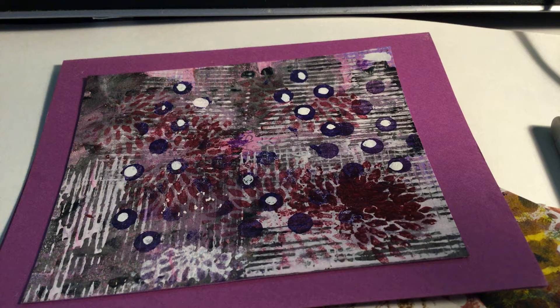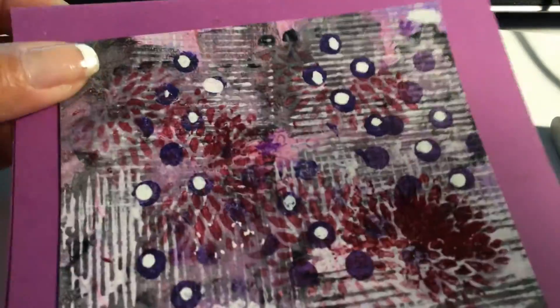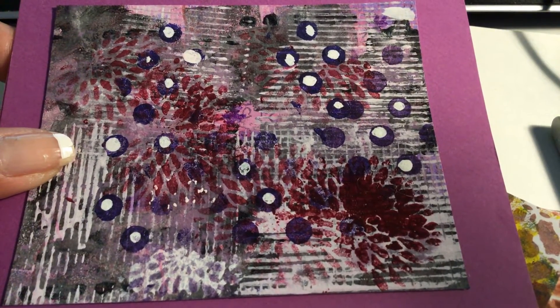Hi everyone, this is Irma with my note cards. Today I wanted to show you a couple of my abstract patterns and also share that on my Etsy shop this week only I am having a special — if you order eight cards you get two extra, so basically for the price of eight you're getting ten cards. This is one of my abstract cards.